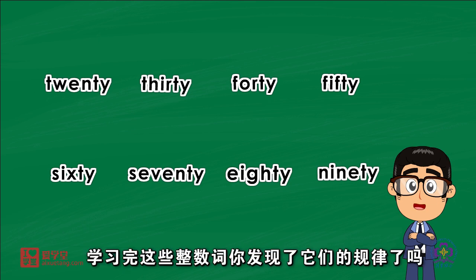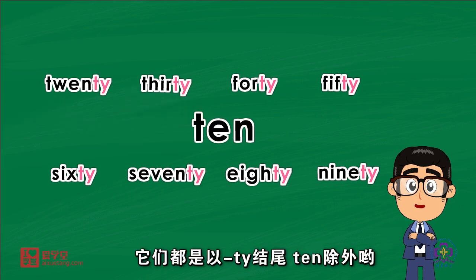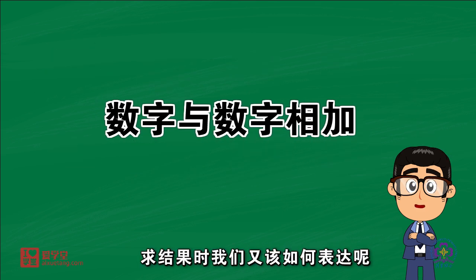亲爱的同学们,学习完这些种数词,你发现了它们的规律了吗? 当表示数字几十时,它们都是以TY结尾,10除外哟。那当数字与数字相加求结果时,我们又该如何表达呢?